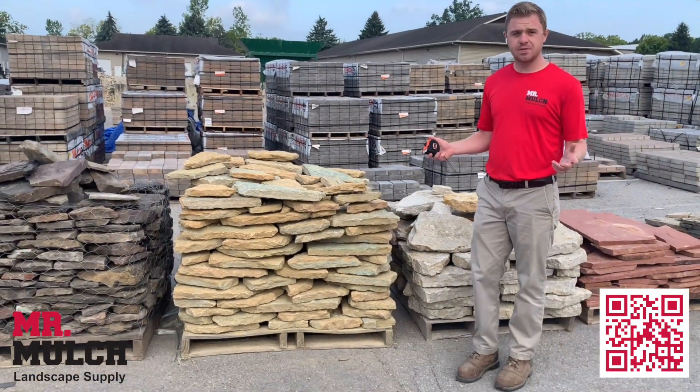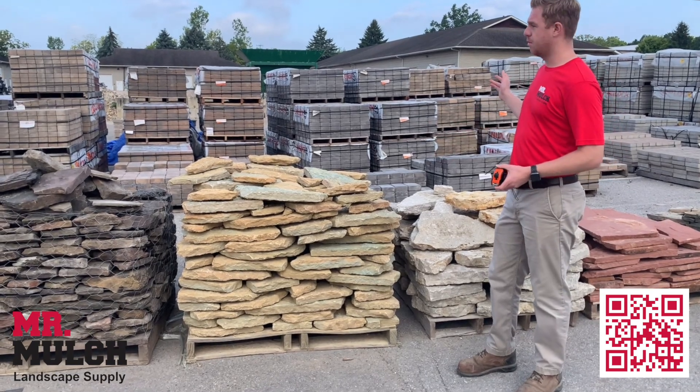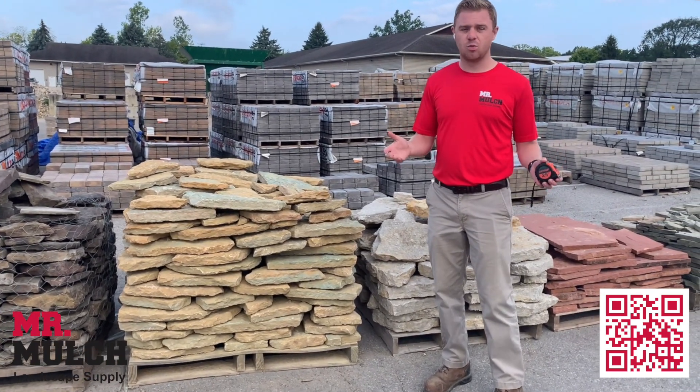Hi, I'm John from Mr. Mulch Landscape Supply in Columbus, Ohio. We sell natural stone, pavers, mulch, river rock, firewood, and much more.